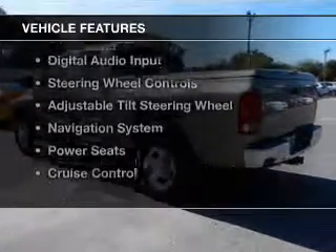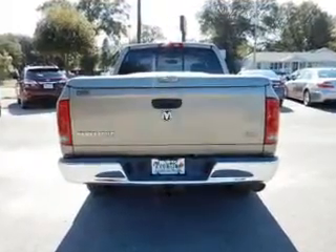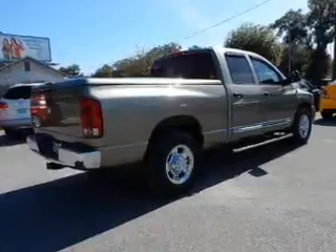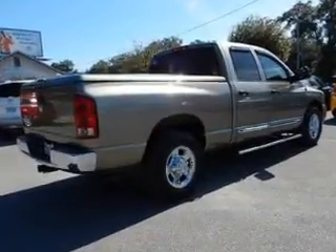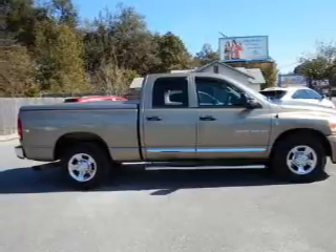The features include a power sunroof, leather seats, heated seats, Sirius XM satellite radio, digital audio input, steering wheel controls, an adjustable tilt steering wheel, a navigation system, power seats, and cruise control.